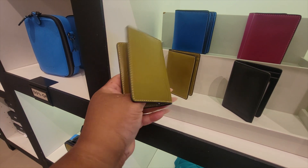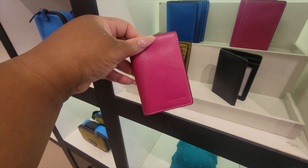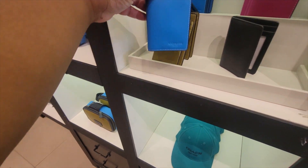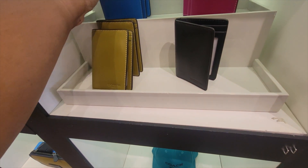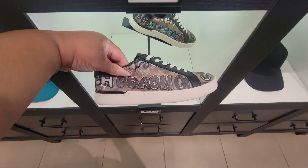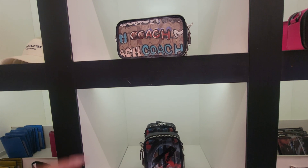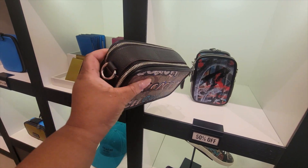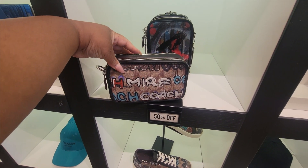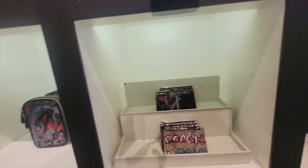Some little wallets or ID holders — these colors, y'all! How pretty. Oh no, it fell — hold on. Okay, and the shoes. And this bag.